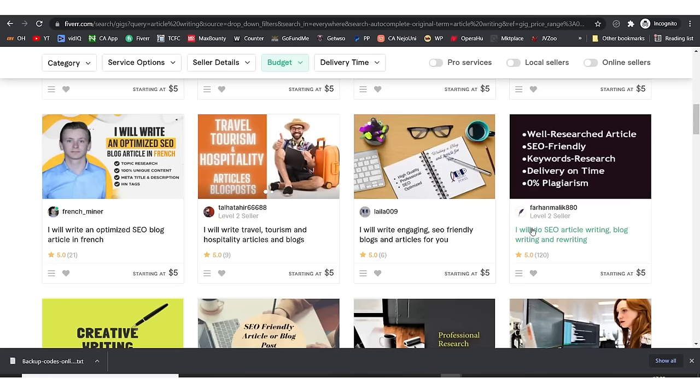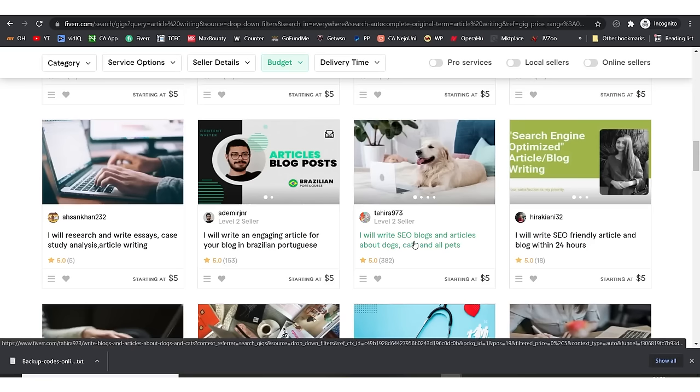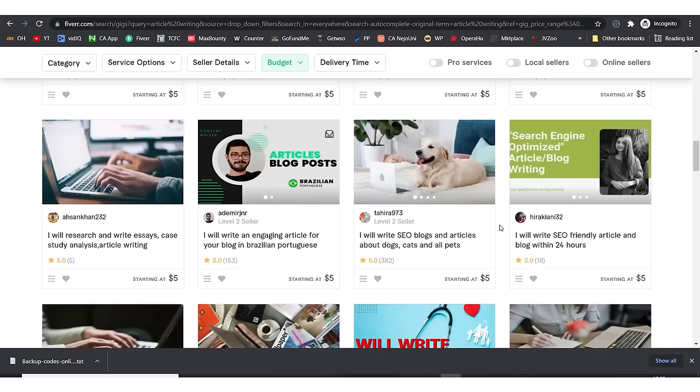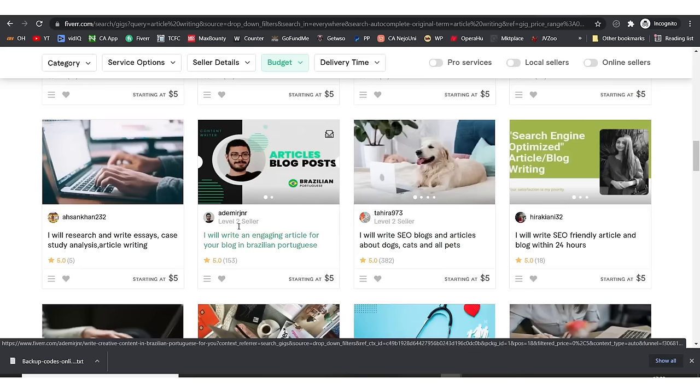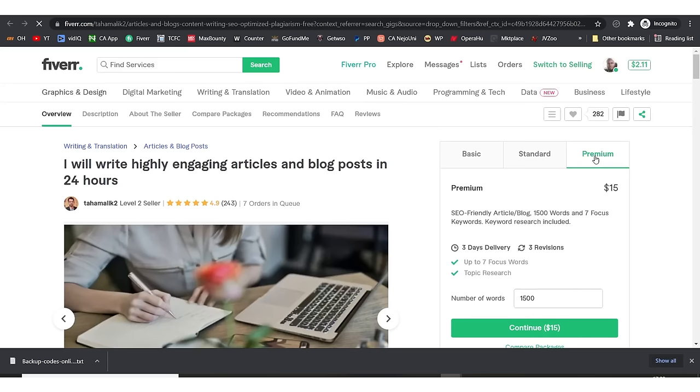On this front page, one person has 120 reviews — I'd most likely go with them. This one has 382 reviews. Another interesting one is specific about writing dogs, cats, and pets articles — if you have a blog about the pets niche, this person might be the right one. There's also a Brazilian writer with 153 reviews.